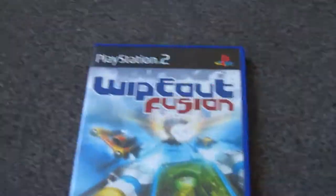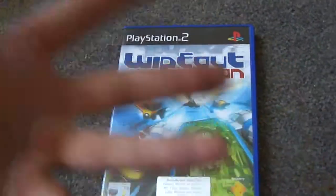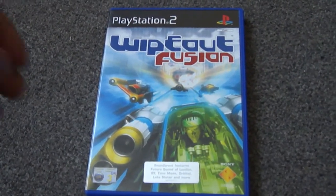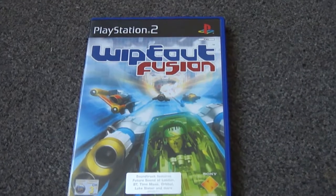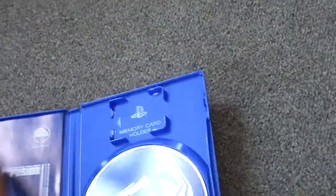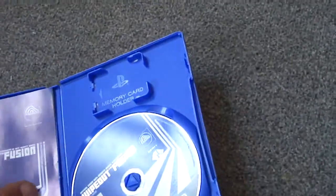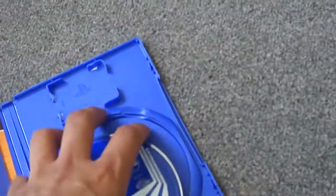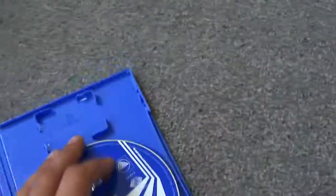I carried on walking around the car boot and the next thing I saw was Wipeout Fusion. Most of the games I got from the car boot are PS2 games because I'm actually looking for Saturn games, but they're just hard to find on car boots. Wipeout Fusion — full thing, book, insert, disc — disc looks in good condition. 50 pence again, not bad at all.